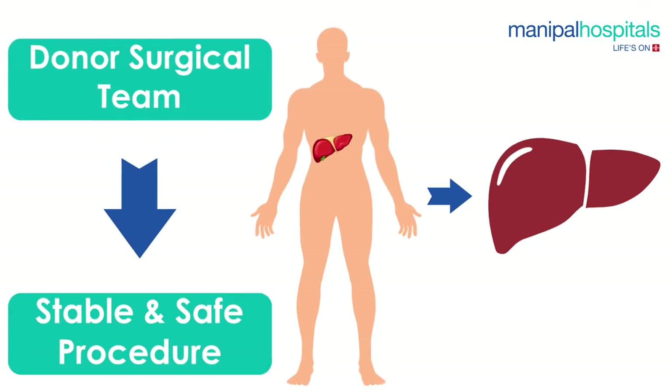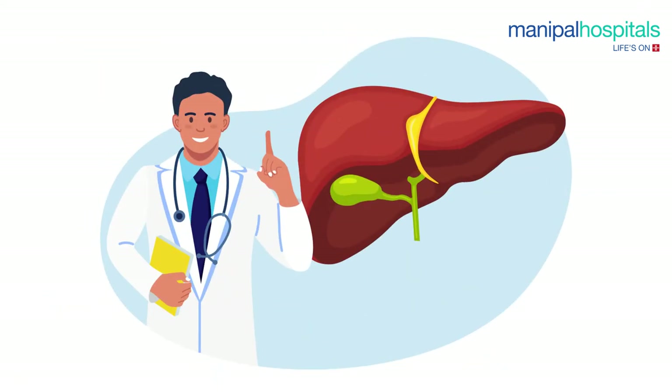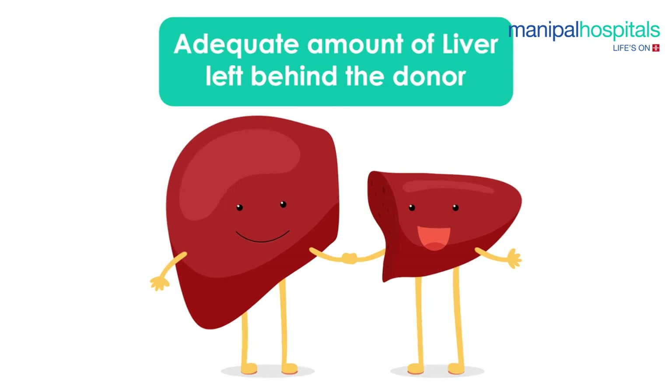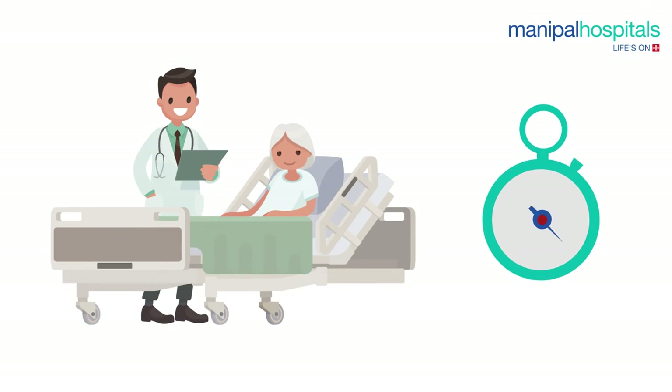The donor surgical team removes a portion of the donor liver for transplant through an incision in the abdomen. The specific part of the liver donated depends on the needs of the recipient. Detailed planning before the operation ensures the specific portion of donor liver to be removed, leaving behind adequate liver remnant for the donor. This process takes about six to eight hours.